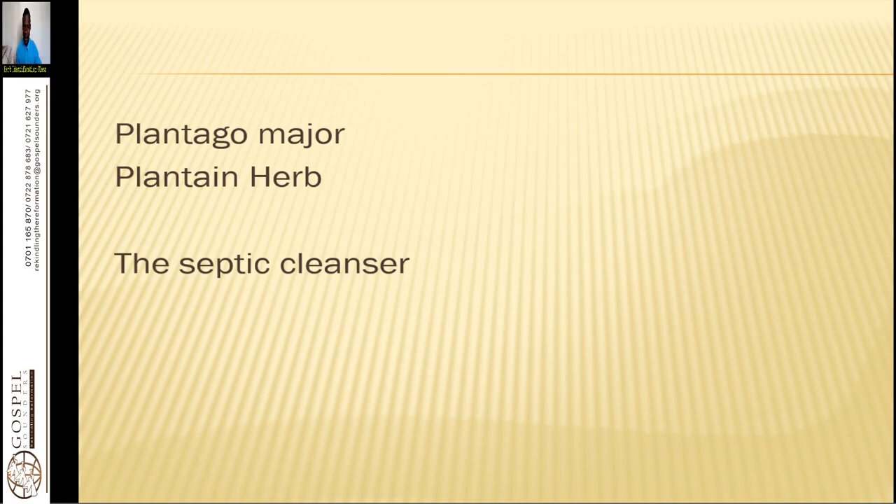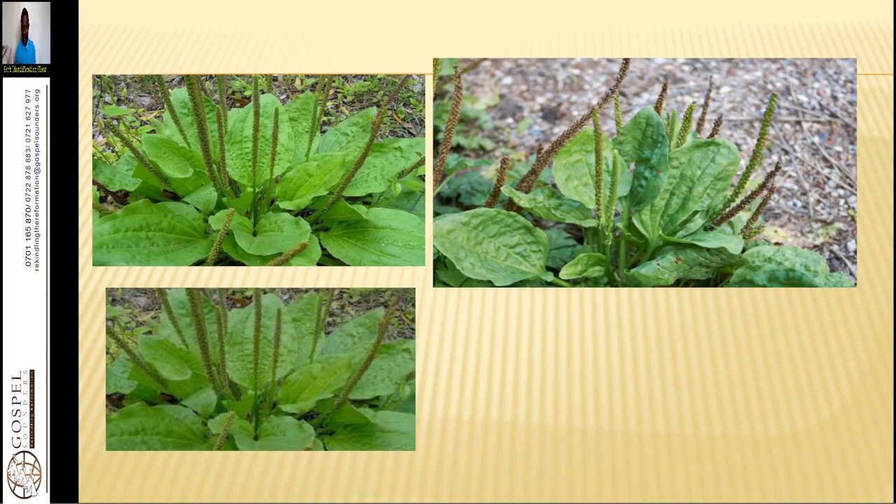Now let's look at this herb — plantain. This is how plantain looks; it is a common weed found everywhere. It is very adaptive and does well in wet soils and areas that receive high rainfall. It grows large within two months. We use the leaves, the roots, and the whole plant for medicinal purposes — you can dry it and use the powders.